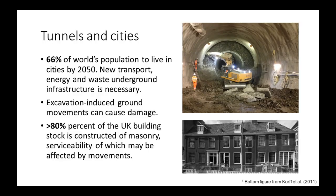Before getting into the details of this research, I'll take a few steps back and describe why it's an important problem to investigate. According to statistics by the UN, 66% of the world's population will be living in cities by 2050. These people will need new transport, energy, and waste infrastructure. Excavation-induced ground movements can cause damage, especially if we're going to provide this infrastructure to urban areas. We need to do underground infrastructure, but the issue is that excavation-induced ground movements can cause damage to structures.